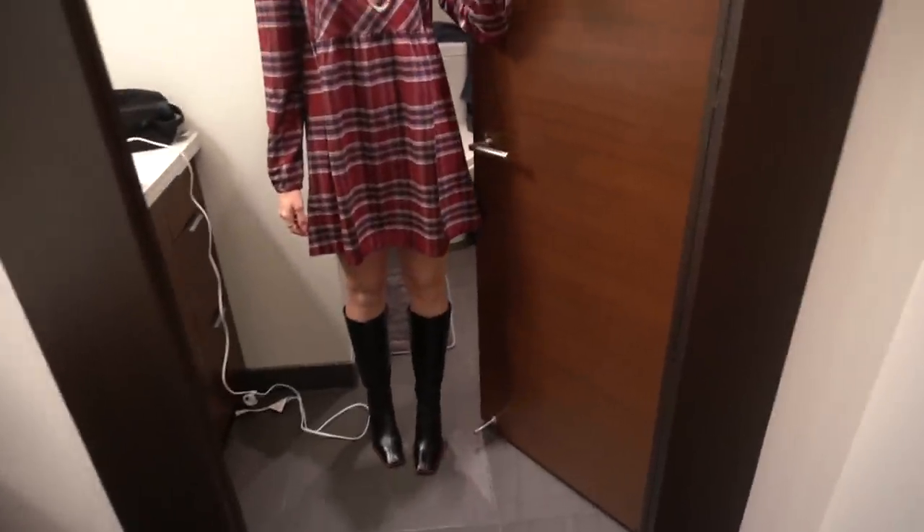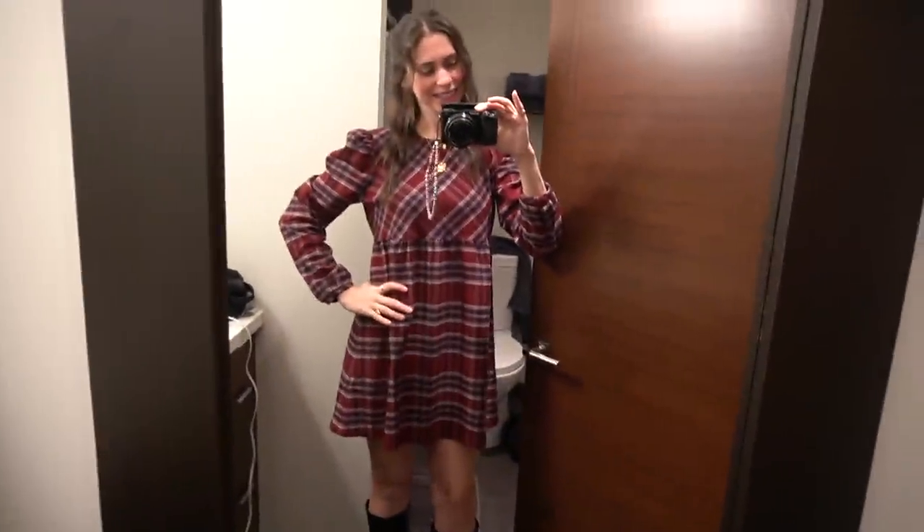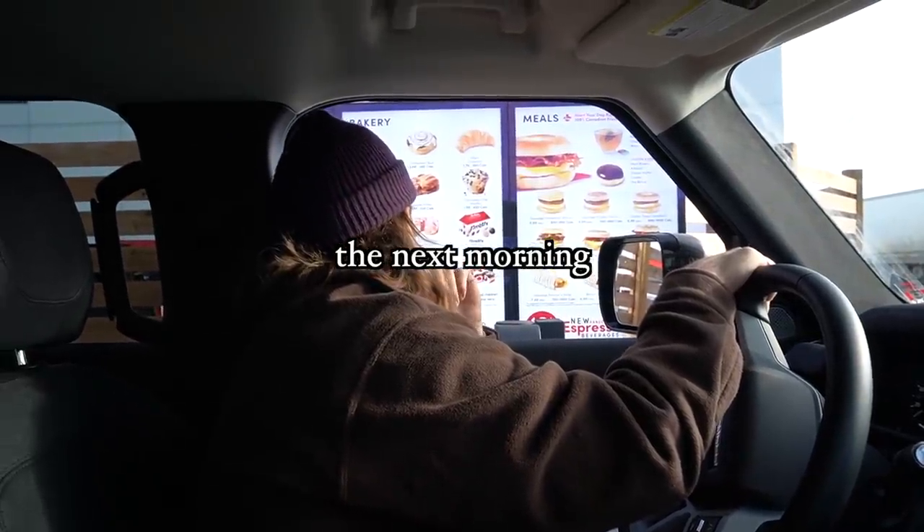I didn't do a get-ready-with-me because I was rushed — I'm never on time. But here I am! My dress is from Aritzia and these are Alohas. Let's have an engagement party and can we do ten Timbits as well? Assorted. Hell yeah, let's go!